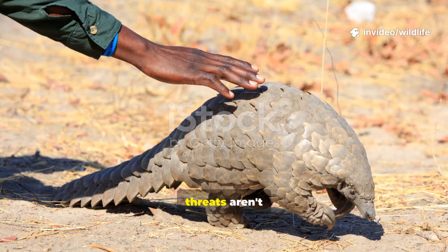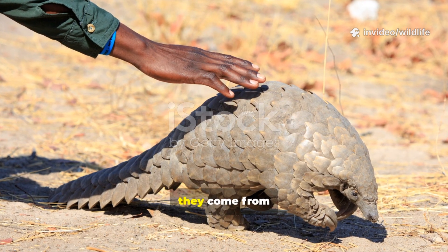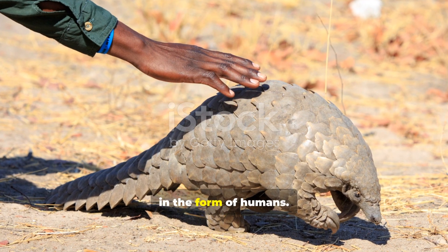But their biggest threats aren't natural predators. They come from outside the forest in the form of humans.